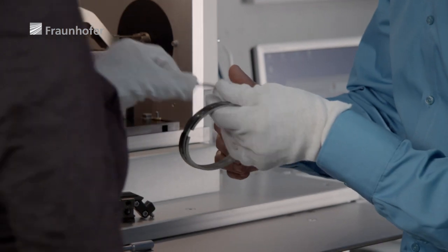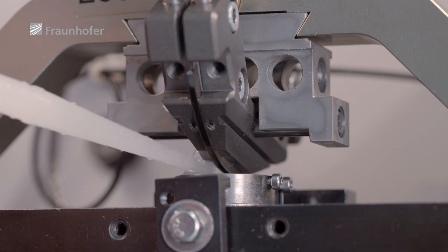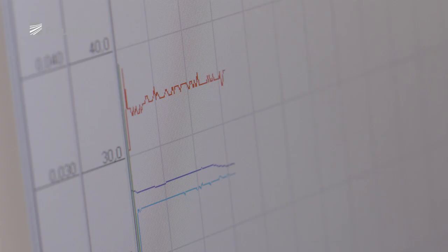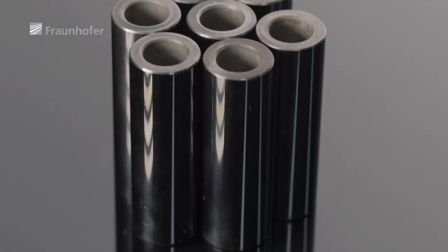Tetrahedral amorphous carbon coatings, often abbreviated to TAC coatings, are far more resistant to wear than conventional diamond-like coatings. Unfortunately, nobody had yet managed to produce TAC on an industrial scale. But now for the first time, our team at Fraunhofer IWS has succeeded in using a laser arc method to produce good quality TAC coatings in a high-volume production environment.